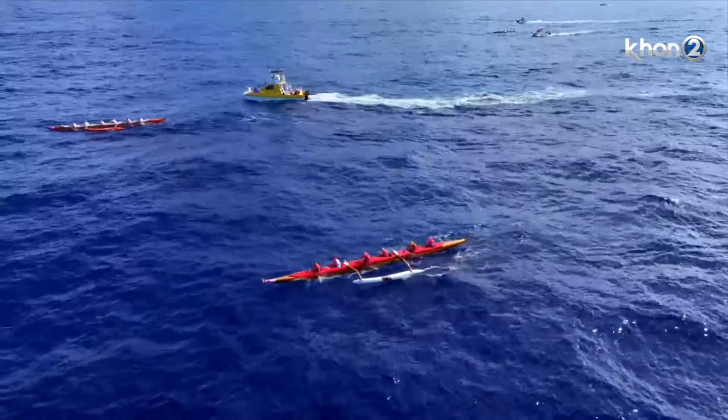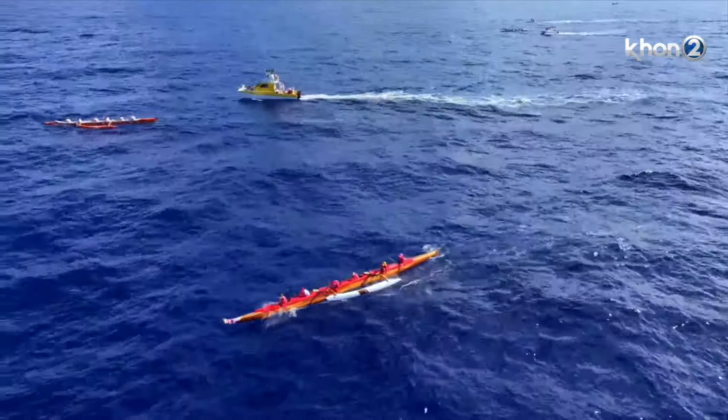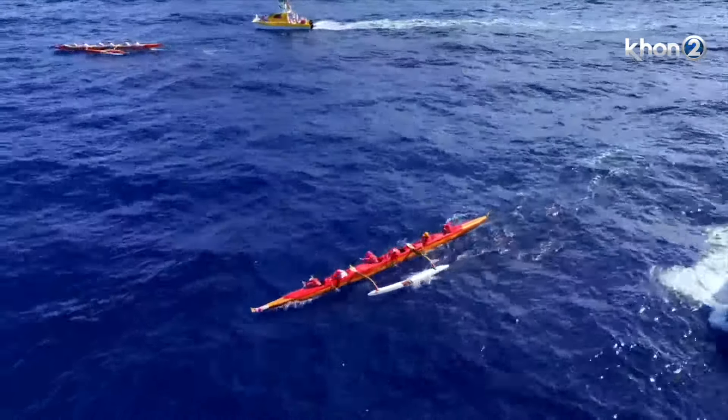That's the koa boat there — is that still the Leilani? I believe it is. They're both koa, right? Yeah, that's what I'm thinking — it's the other one. So it's a true koa race going on right now.